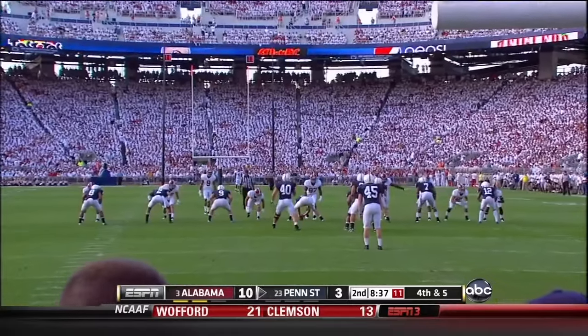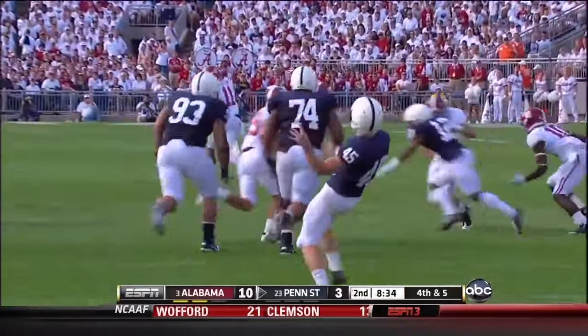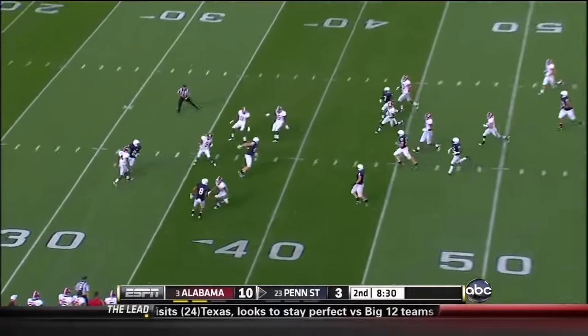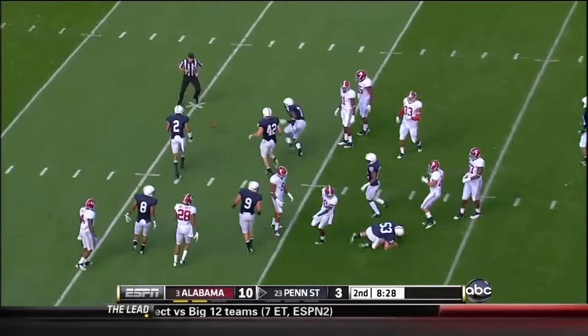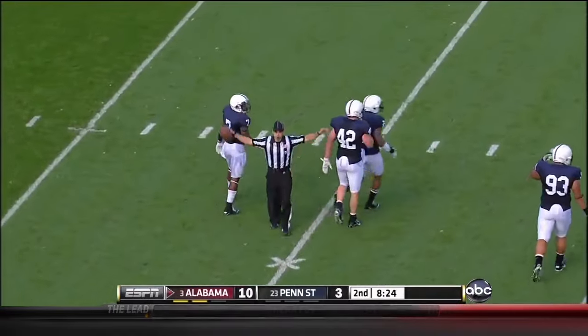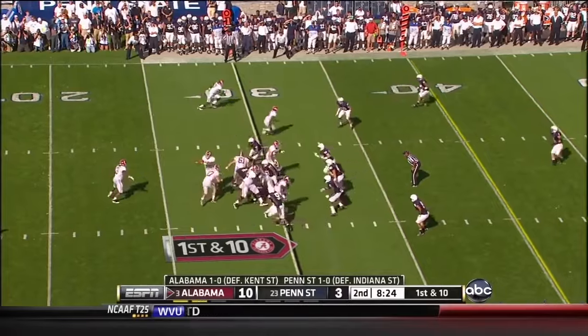Marquise Mays waiting on the kick from Alex Butterworth. Third straight time Penn State held without a 1st down. This punt takes a Penn State bounce — very good one inside the 30-yard line. They've got the lead as they start this drive with 8:24 to go in the half.